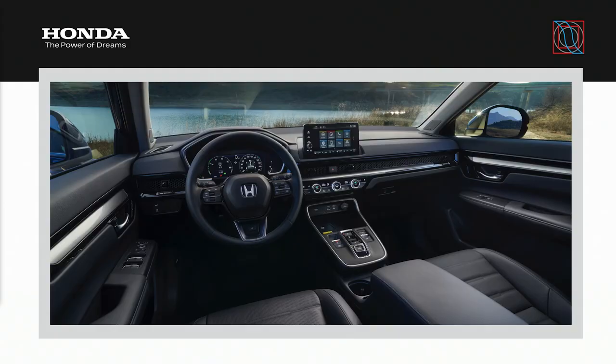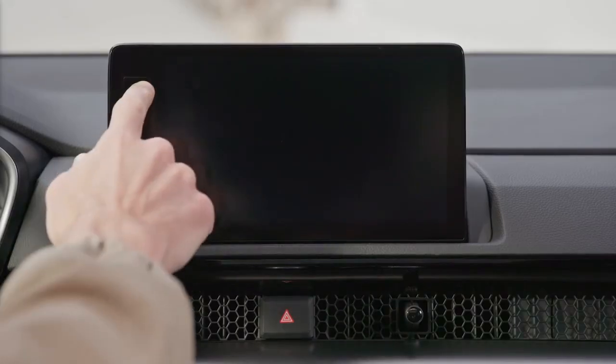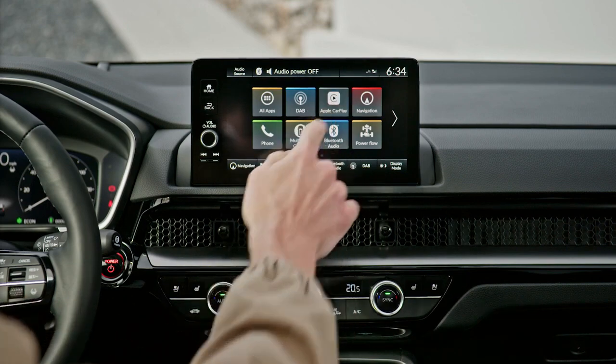Heading inside, the updated interior has been designed with high-quality and tactile materials, including leather upholstery across all grades. The CR-V also adopts the family look of a metal honeycomb pattern across the dashboard, first seen in Civic and now on the new ZRV as well. As with all Honda SUVs, the Honda Connect infotainment system comes as standard, along with an immersive 12-speaker Bose premium audio system on selected grades.